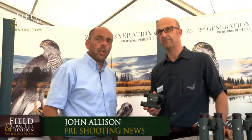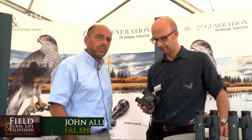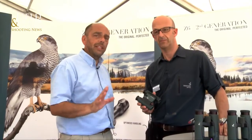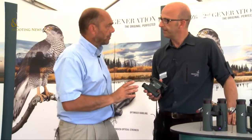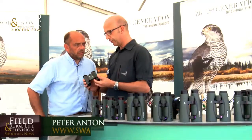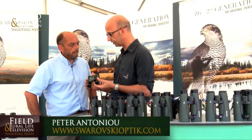Welcome to the Royal Life Shooting News. We're here at the CLA Game Fair and Peter and I have been going through the ranges. I noticed we've got a latest press release that's come through in Shooting News about these binos — this is the pocket version, Peter, isn't it? Yeah, this is going to be available from September of this year. It's our new pocket, it's called the CL Pocket.